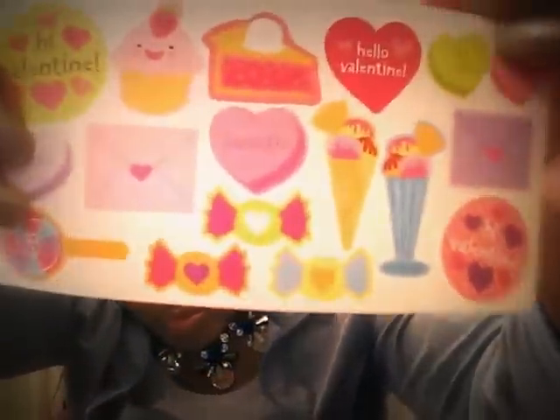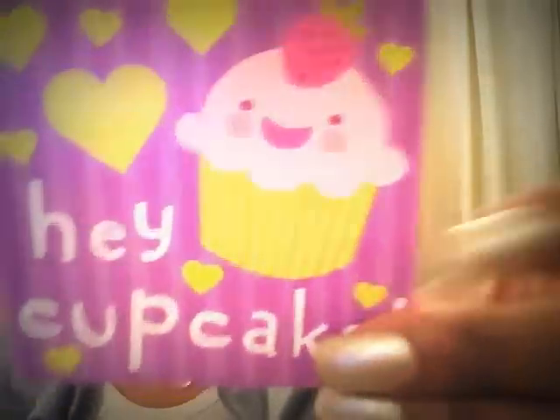You get a little package like this — these are the stickers — perfect for journaling, little love notes throughout the year. You get two sheets of stickers. They look like they would smell, and then here are the cute little valentines.